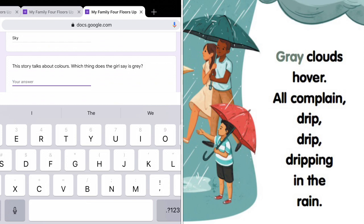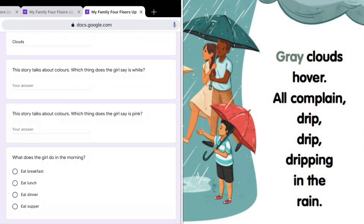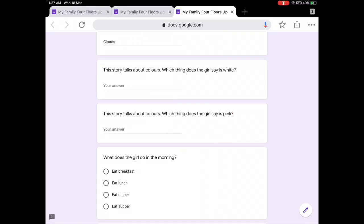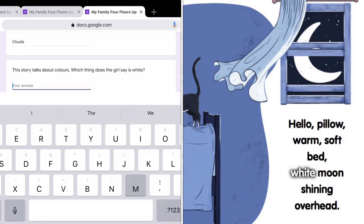Later, it starts to rain. And she says, grey clouds hover. So the grey things are the clouds. Which thing is white? When she goes home and goes to bed, she looks out of her window and she sees the white moon. The moon is white.